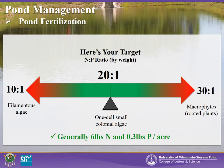So how much fertilizer should you use for your pond? A target nitrogen to phosphorus ratio to shoot for is around 20 to 1 by weight. This is generally a good balance of nutrients for a pond. If your ratio is decreased from this target, filamentous algae may become an issue. On the other hand, if your ratio increases from the target, macrophytes or rooted plants may become an issue. We recommend about 6 pounds of nitrogen and 0.3 pounds of phosphorus per acre. However, in older or more established ponds, phosphorus may build up in the substrate or vegetation, so additional amounts may not be needed. If possible, monitoring both nitrogen and phosphorus is important to achieve the correct ratio.